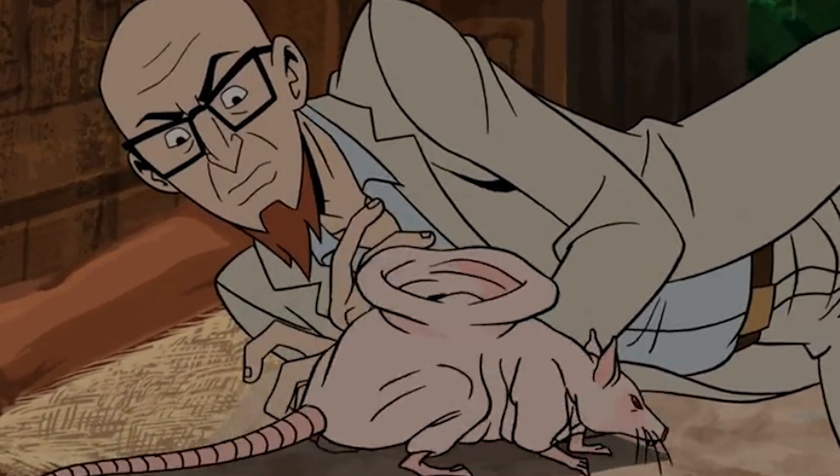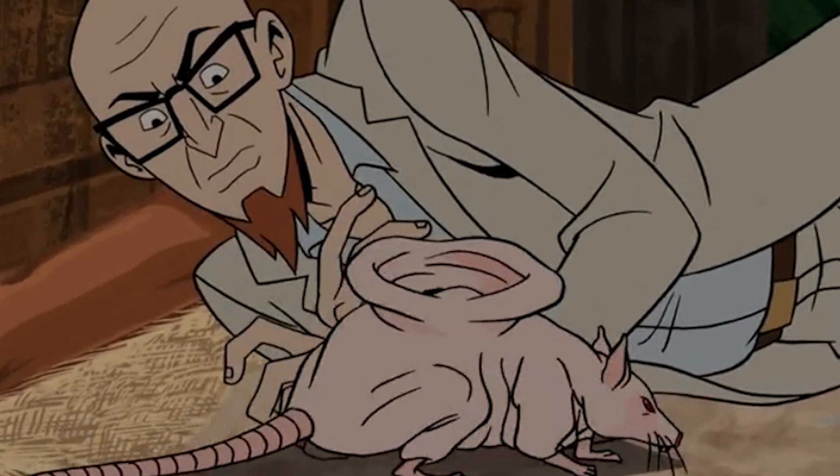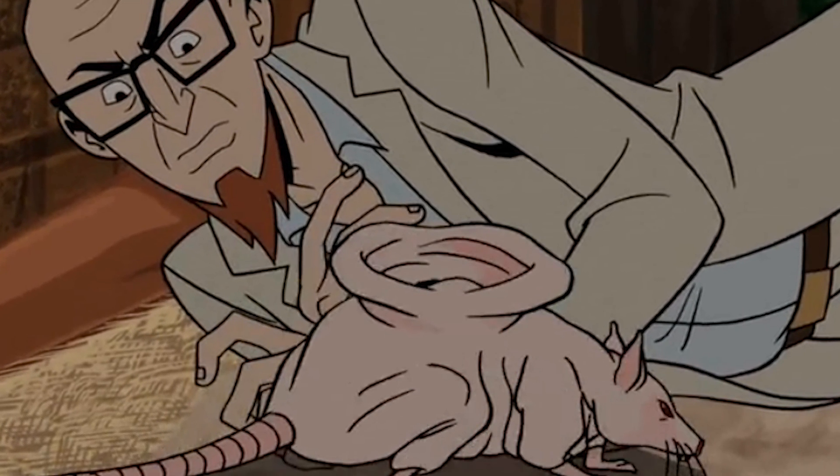However, no genetic manipulation was performed here. The whole point was to show that transplantation of fabricated cartilage into humans is possible. We have the Vacanti Mouse to thank for that, even if it does look weird.